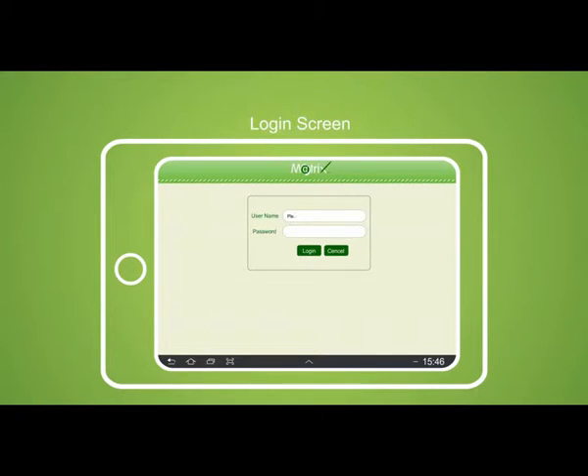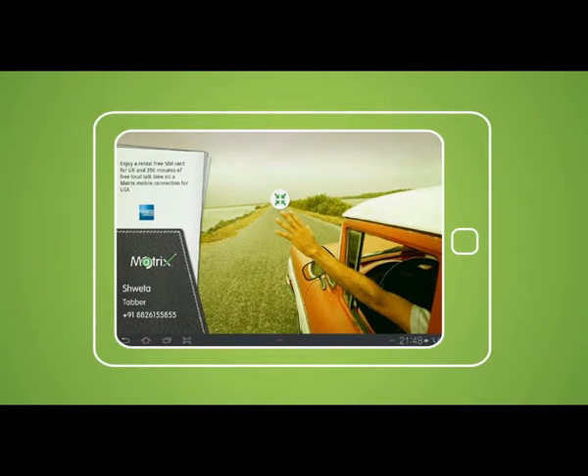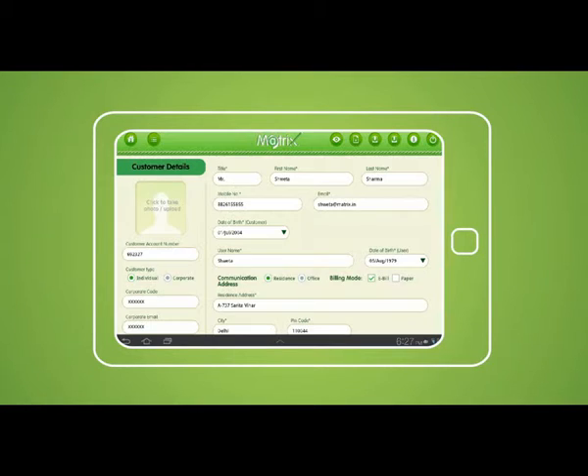Now let us have a look at the application and its functions. We start with the login screen, which ensures security as the tab is linked to a particular sales executive. After logging in, the home screen shows the touch option displaying the submenu screen with all the modules in the application. When the details of existing Matrix customers such as phone number and email ID are entered, all the customer information gets filled automatically in the specific fields.